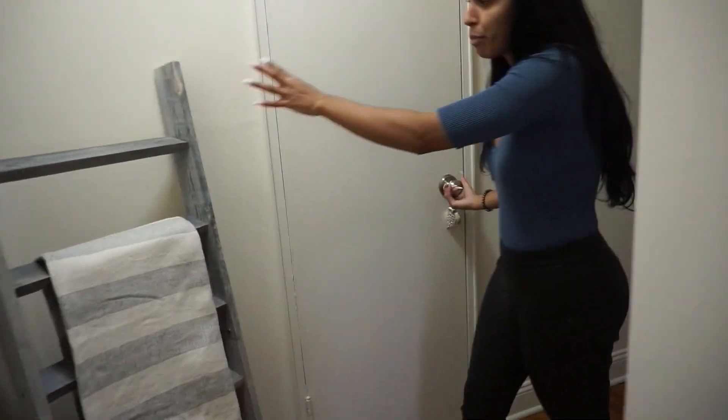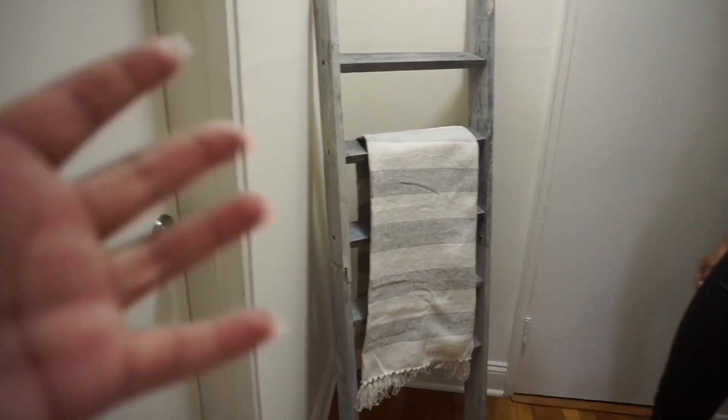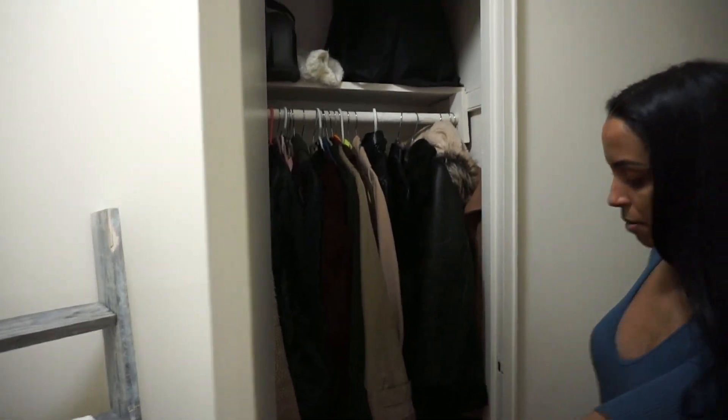And then before we get into the closet, what is this here? I guess it's like a decorative ladder type of thing — I could put multiple throw blankets but I wanted to give it a more simple look. They're actually both from Amazon as well. And then you have more closet space — it's like a coat closet.